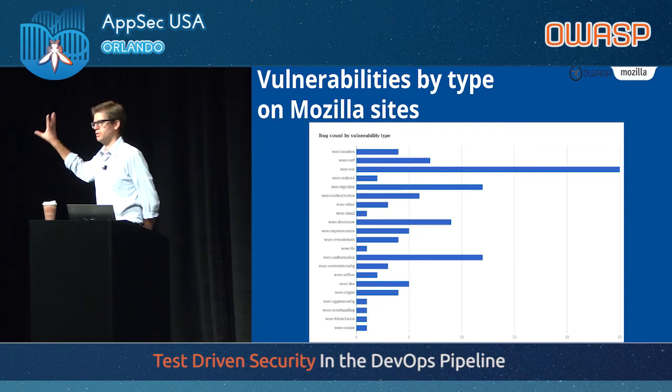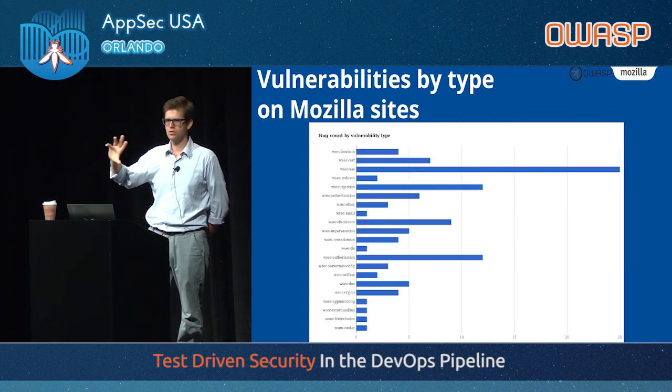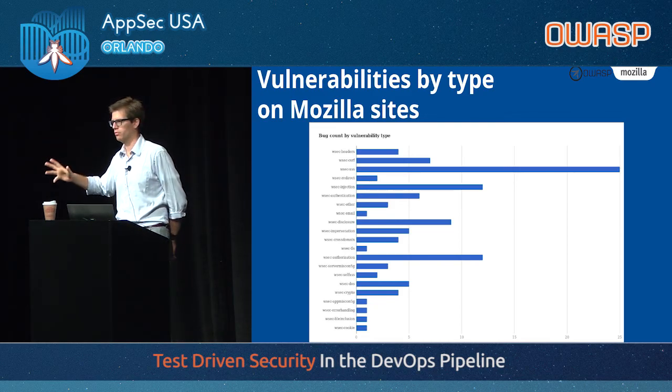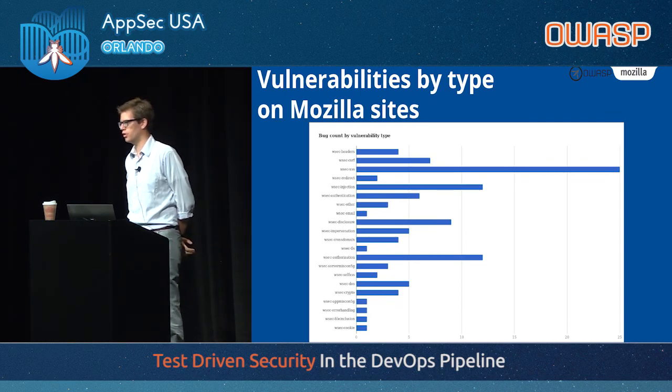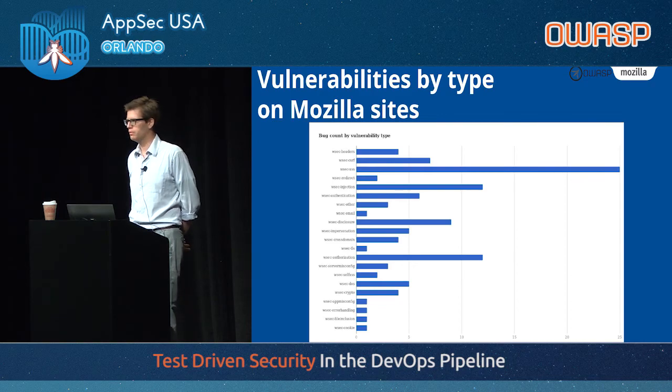All of these issues are things we know about. There's nothing new here, no new discovery, no zero-day on a buffer overflow that someone managed to reverse engineer and exploit some magical vulnerability in a corner. No — this is all pretty basic stuff.